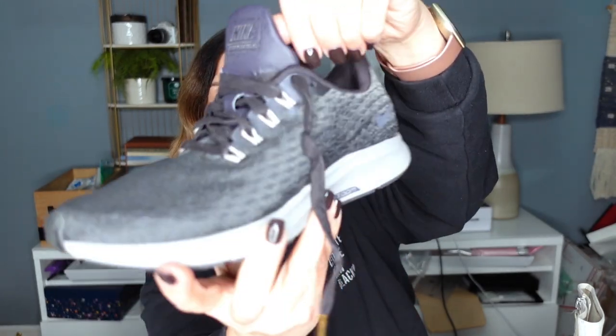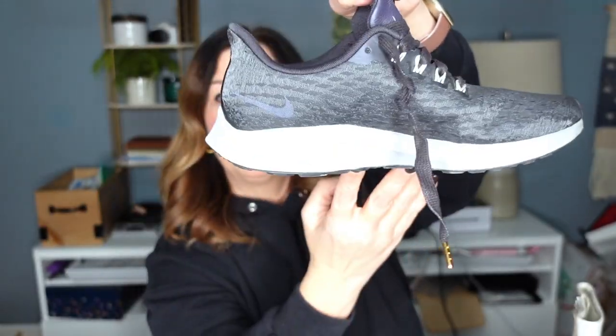These are zoom Pegasus sneakers and they are in pristine condition. I have paid a fair amount of money for my zoom Pegasus sneakers through the years. These are like new condition, size eight. I paid $12 for these, but I loved them.